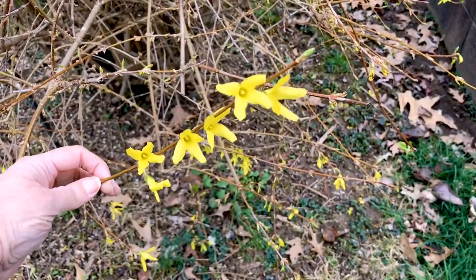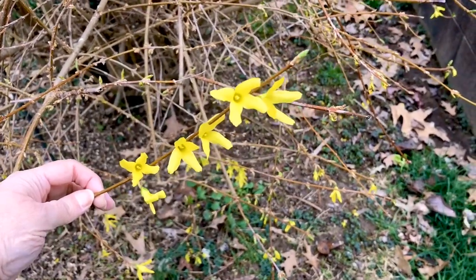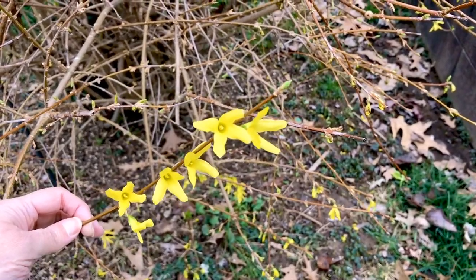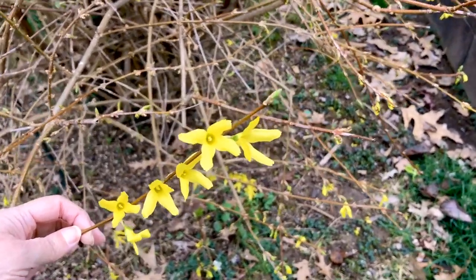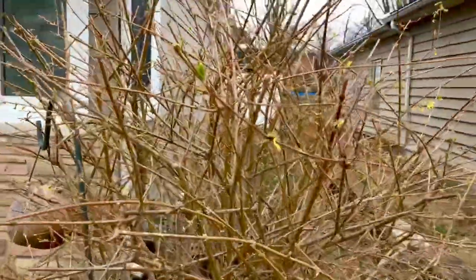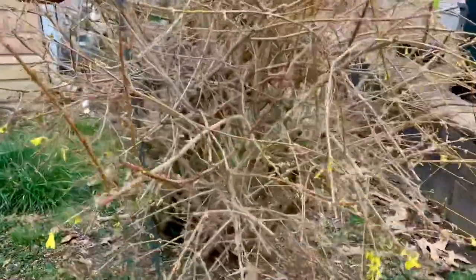The forsythia bloomed a few days ago midweek. This is Friday, March 13th, and it's blooming on the lower branches – not so much the upper branches – so it's not very showy but at least it's blooming.